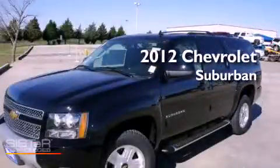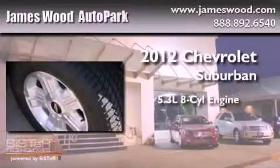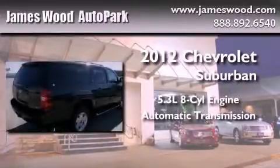This is a brand new 2012 Chevrolet Suburban. It features a 5.3 liter 8-cylinder engine, an automatic transmission, and 4-wheel drive.